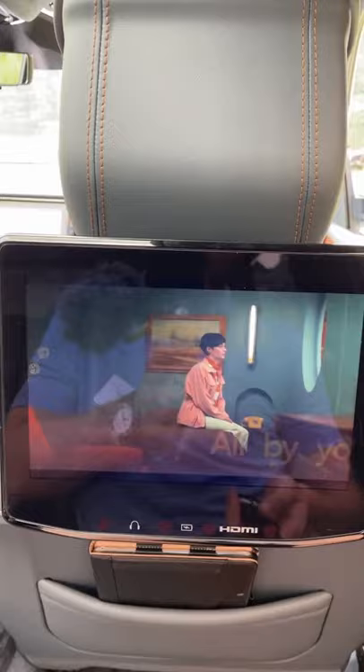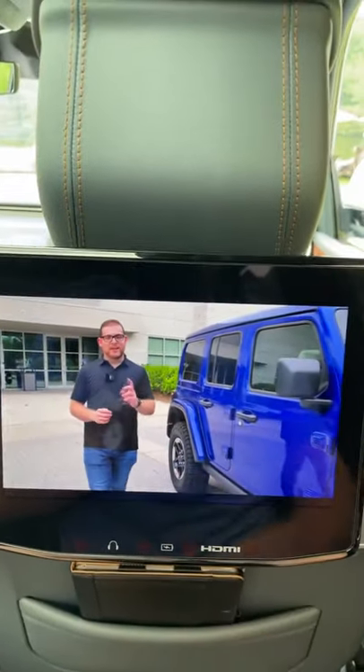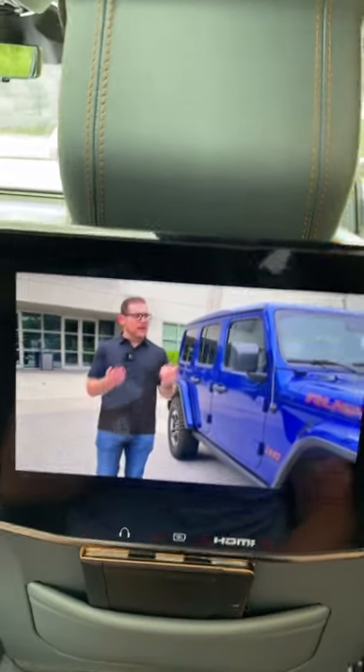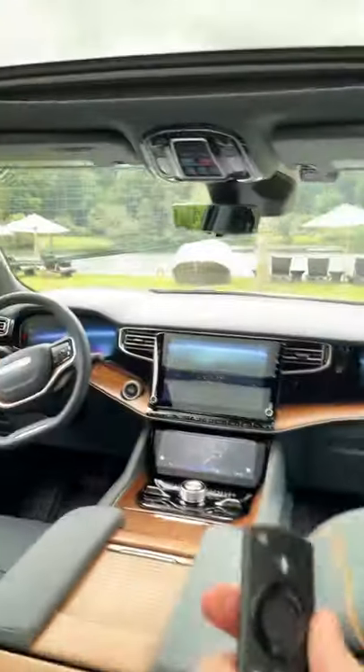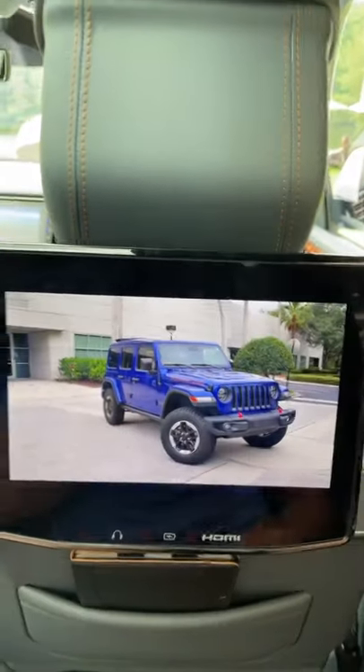So we're going to go ahead and watch a CarBuzz video. Check it out — there I am right here. I'm reviewing yet another Jeep product, the Jeep Wrangler. I'm using the 4G entertainment system on the Wagoneer to watch this video. This is so cool.